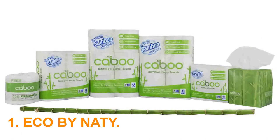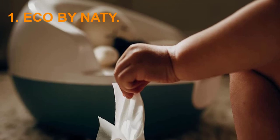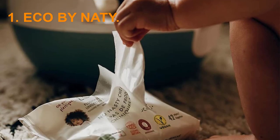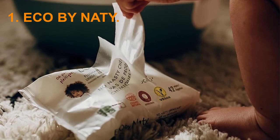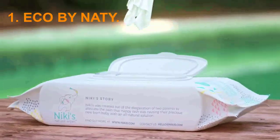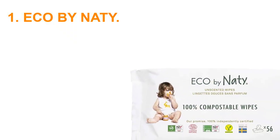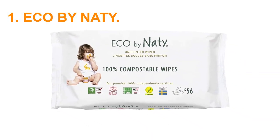One downside to these wipes and many others on this list is that some reviewers claim they aren't as strong as traditional plastic-based wipes. However, being completely biodegradable is a big plus for the environment, and it's worth noting that the sooner these wipes are used, the more sustainable they can be.